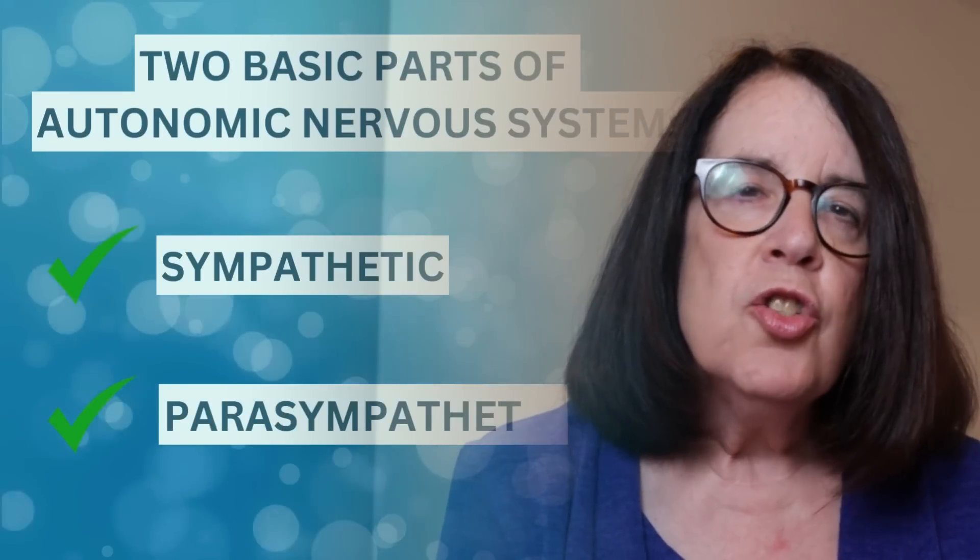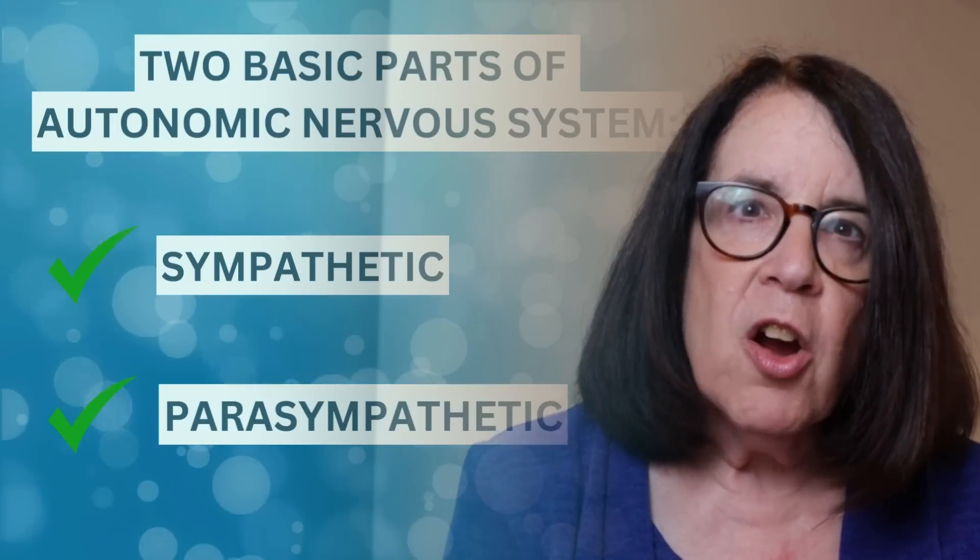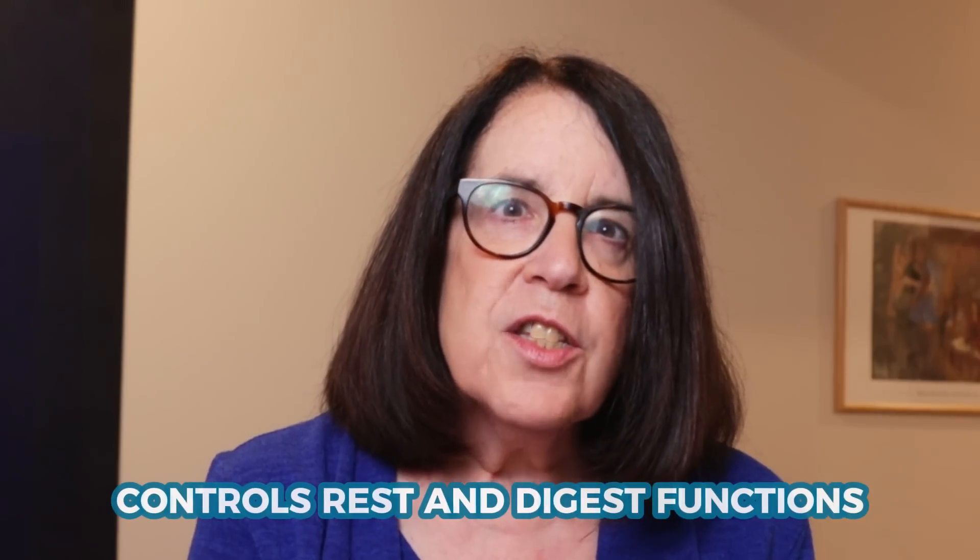The autonomic nervous system has two basic parts: the sympathetic and the parasympathetic nervous systems. The sympathetic nervous system controls those reactions we think of as fight or flight, and the parasympathetic controls the rest and digest functions. They usually operate like a seesaw — when one is up, the other one's down, and vice versa.